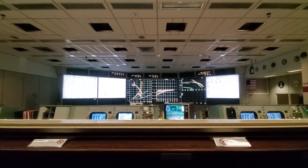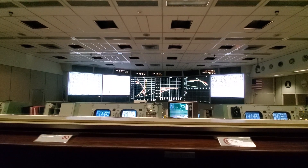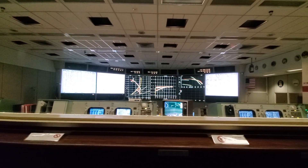Select final speed today. Roger. 1,400 feet. Still looking very good. We have another 1,202 alarm. Roger. No switch. 1,202. We copy it.